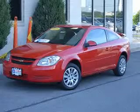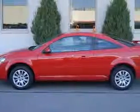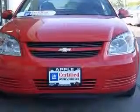We are proud to present this excellent 2010 Chevrolet Cobalt. This Cobalt has a four-cylinder engine and an automatic transmission. This vehicle has a red exterior and includes the following options: